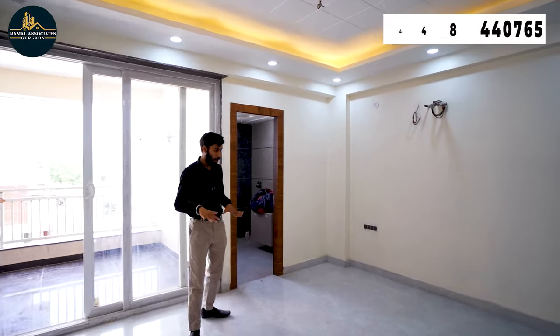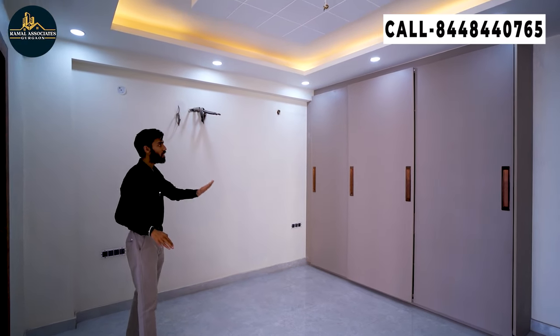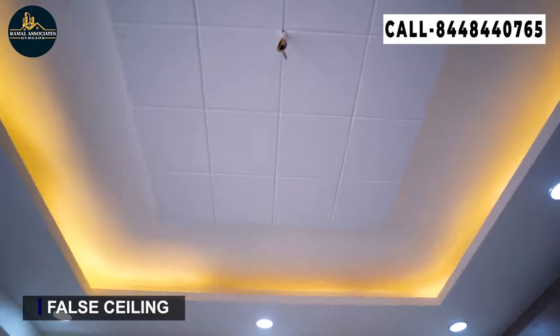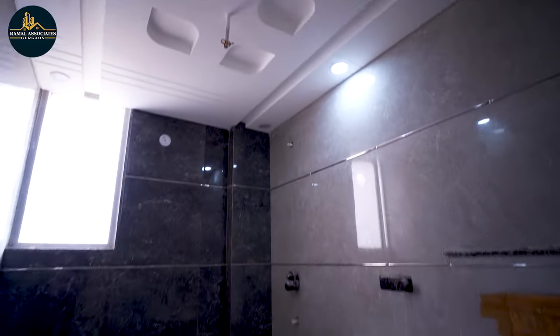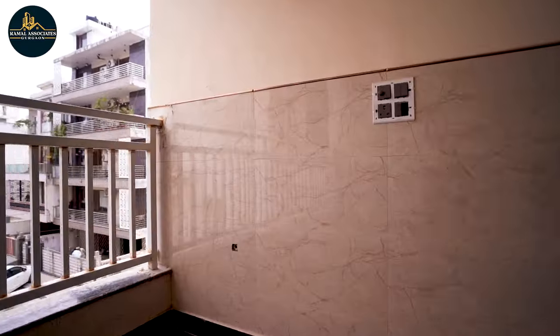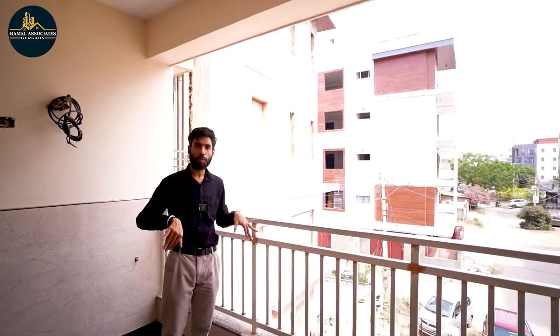So we have entered our second bedroom. You can see that our second bedroom is very spacious. Here you can place a king-size bed and still have a lot of movement space. We will provide a wall-to-wall sliding wardrobe — it is a very beautiful and spacious wardrobe with a lot of storage space. The attached washroom has wall-to-wall tiles and all Jaguar brand fittings. We also have an attached balcony.